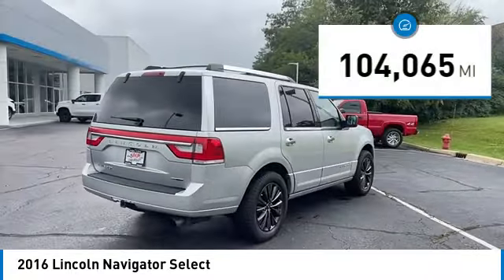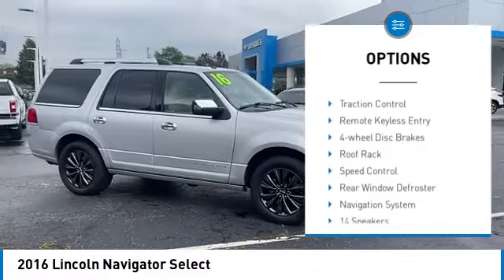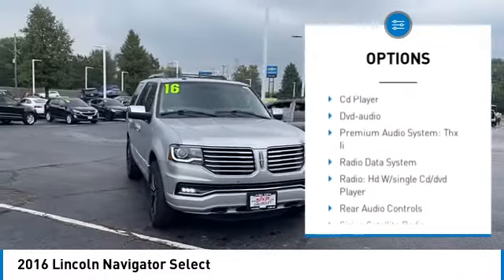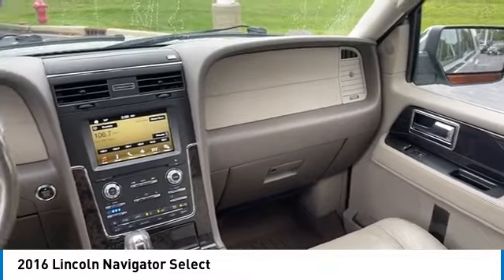This vehicle has less than 105,000 miles. Here are some of this vehicle's great options: rain-sensing wipers, electronic stability control, alloy wheels, power lift gate, traction control, remote keyless entry, four-wheel disc brakes, roof rack, speed control, rear window defroster.